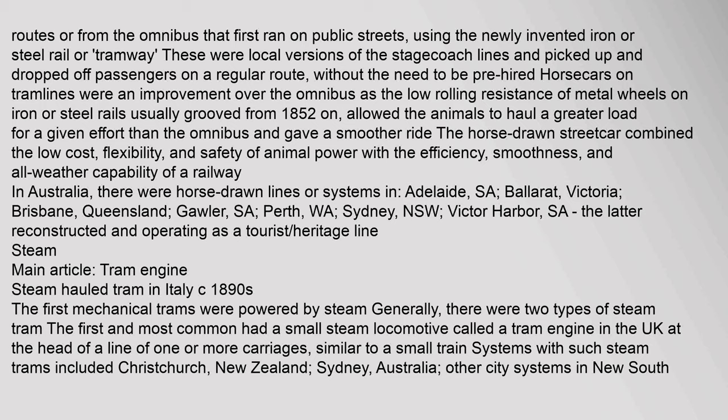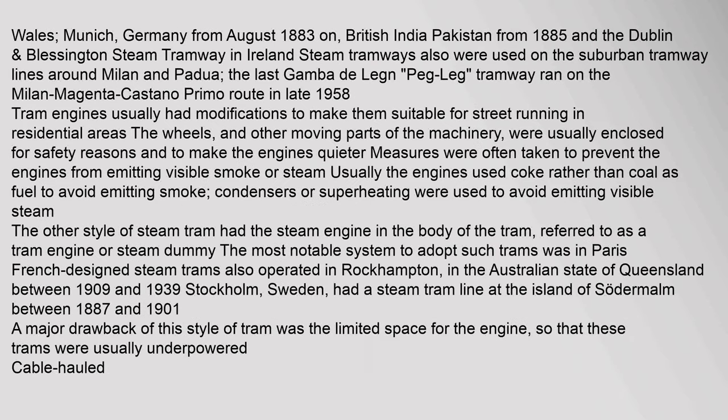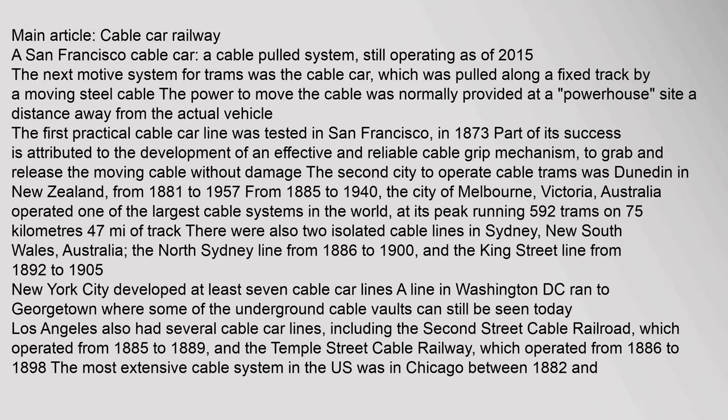The first mechanical trams were powered by steam. Generally there were two types of steam tram. The first and most common had a small steam locomotive called a tram engine at the head of a line of one or more carriages, similar to a small train. Systems with such steam trams included Christchurch New Zealand, Sydney Australia, Munich Germany from August 1883, British India and Pakistan from 1885, and Dublin.